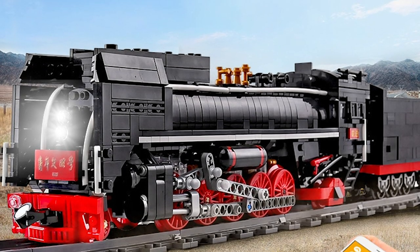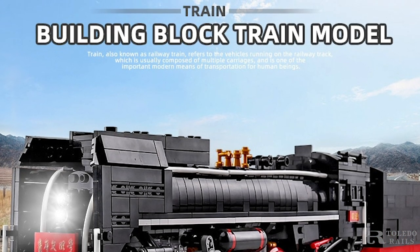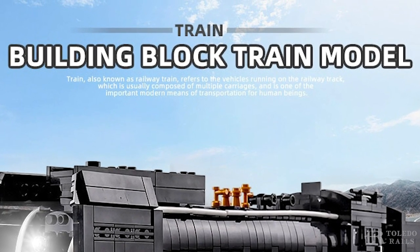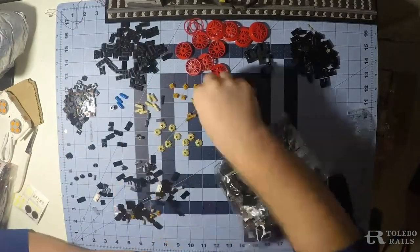"Train, also known as Railway Train, refers to the vehicles running on the railway track, which is composed of multiple carriages and is one of the most important modern means of transportation for human beings." I'm not making that up — that's actually on their website.